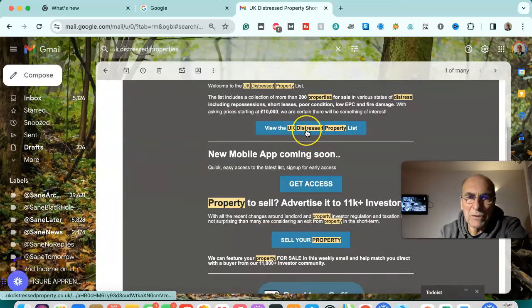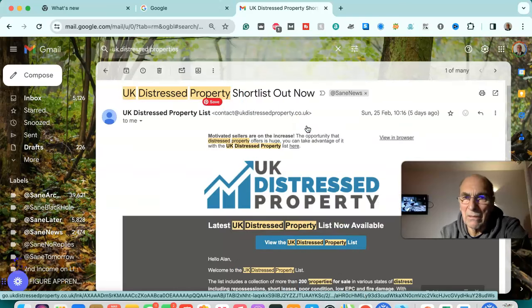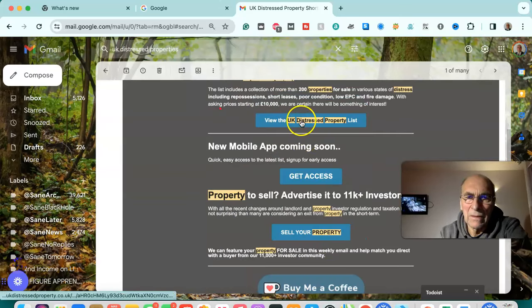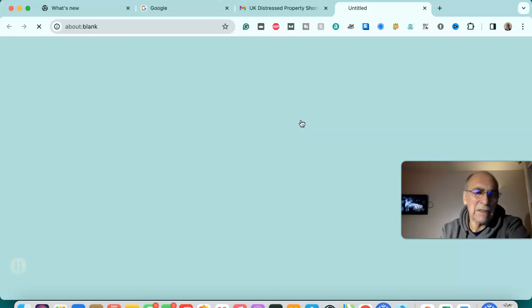Hi, this is Alan from Albus Group. I'm just going to review the latest UK distressed properties list, dated the 25th of February — so that's five days ago. We'll just go to this list now.